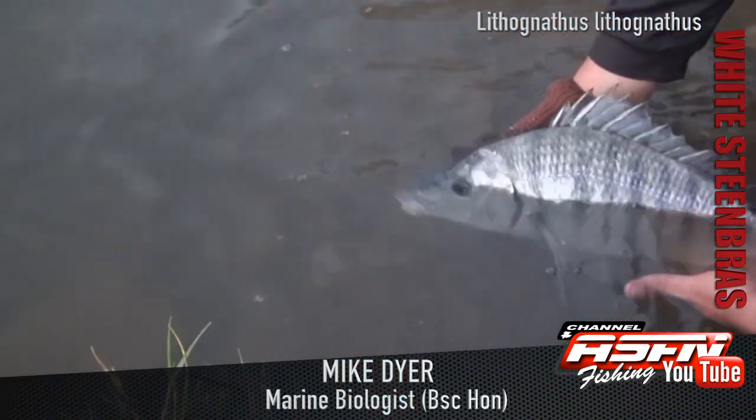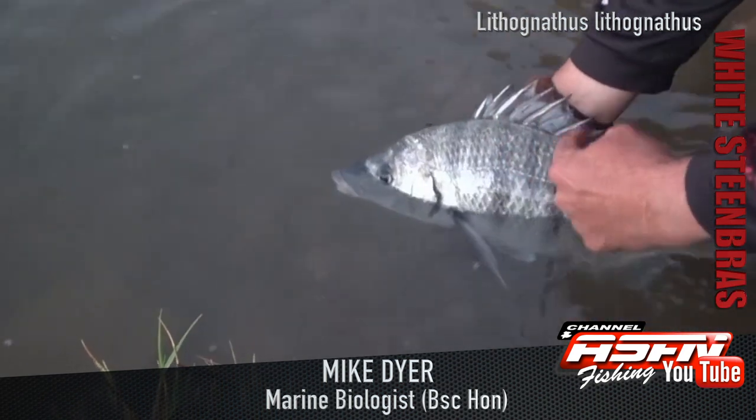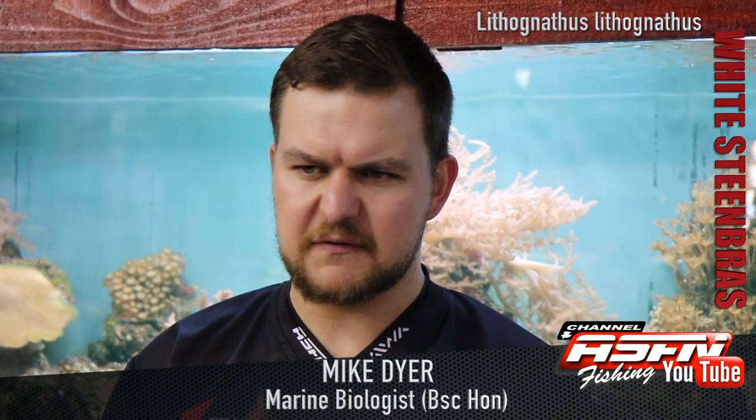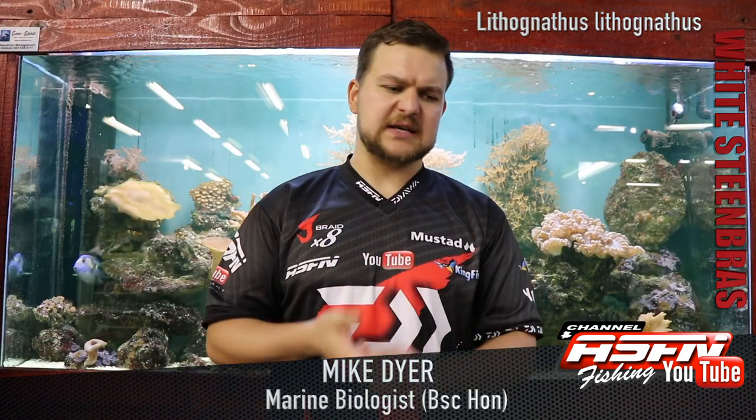They've got these black lines or bars on them. A lot of fish have this ability — when they're sort of fired up, they can make their colors go a lot darker. These bars can appear a lot darker when the fish is in a feeding mood or being chased. It's almost like a zebra type setup.